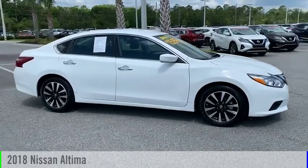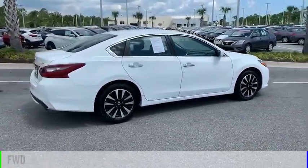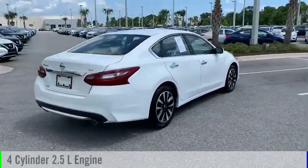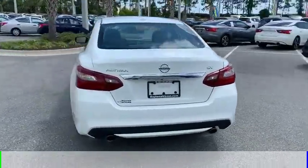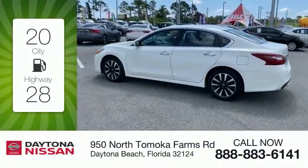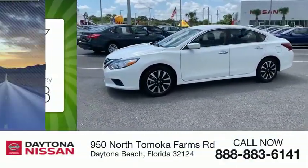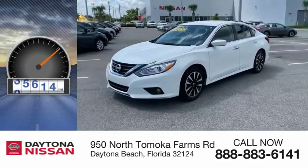Come test drive the 2018 Altima. This vehicle is powered by a front-wheel drive, four-cylinder, 2.5-liter engine and comes with a continuously variable transmission. Great fuel efficiency saves you money by requiring fewer trips to the gas station. This vehicle has less than 40,000 miles.